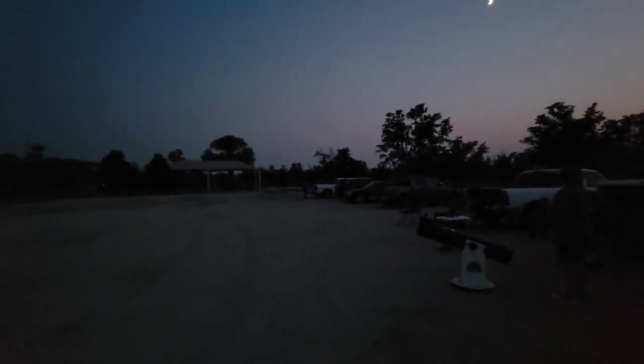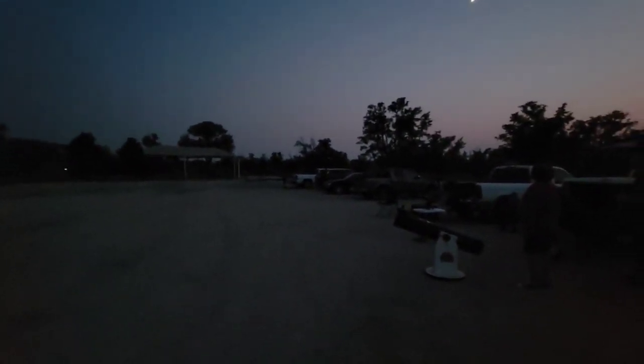Soon it'll be getting too dark to take any further videos. That concludes this video of our star party. Thanks so much for watching, and be sure to press the red subscribe button to see what else I have and what else is coming. Thank you so much.